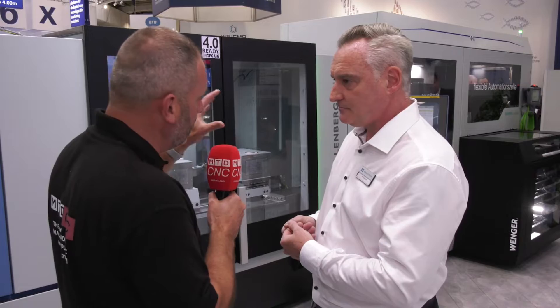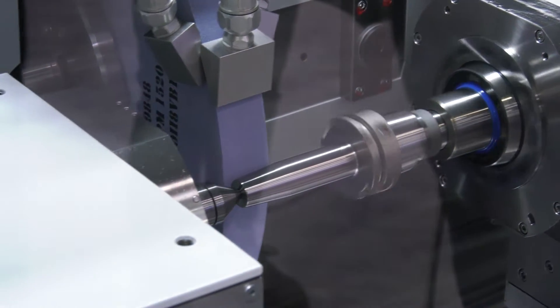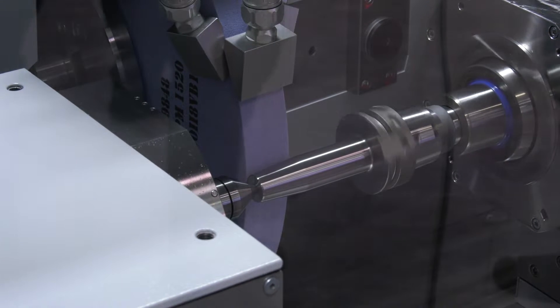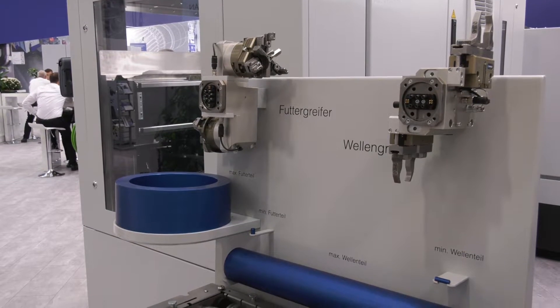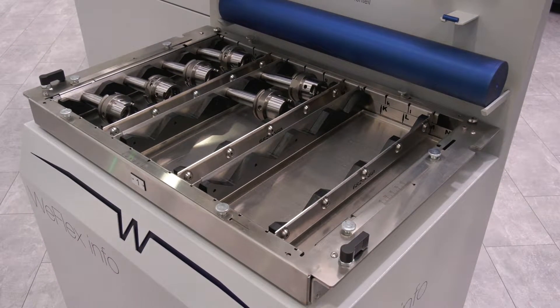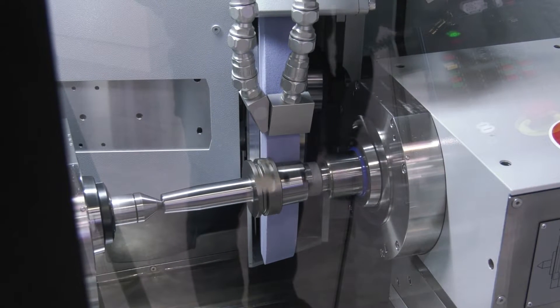What sort of component sizes can you use on this machine — what diameters can you go to and from? On here you've got a wide range: it goes from sub 10 millimetres by 20 millimetres long, right up to around 400 millimetres by 100 millimetres diameter between centres, and even larger if we're using chucks, so it's a truly flexible system.